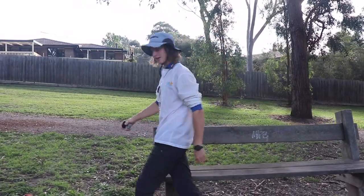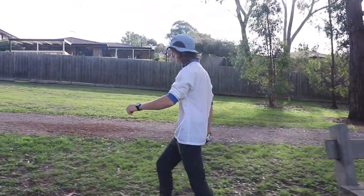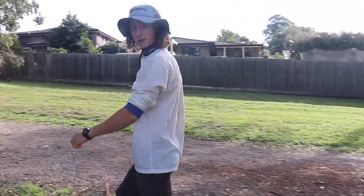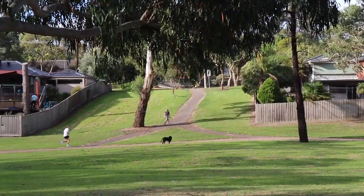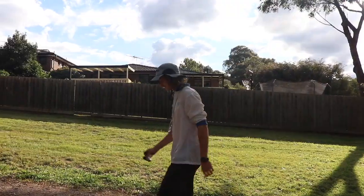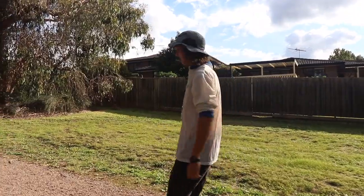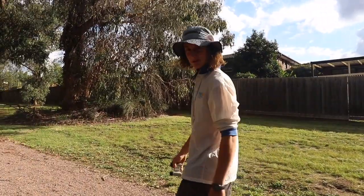I didn't see you there. My name's Jake. Today I'm going to be taking you on a tour of one of Australia's most untouched national parks. This rugged landscape stretches as far as the eye can see, and with binoculars, even further.